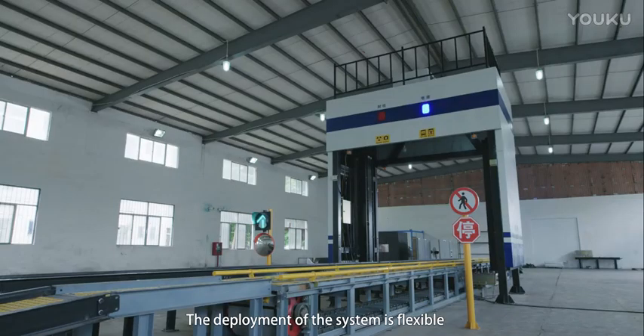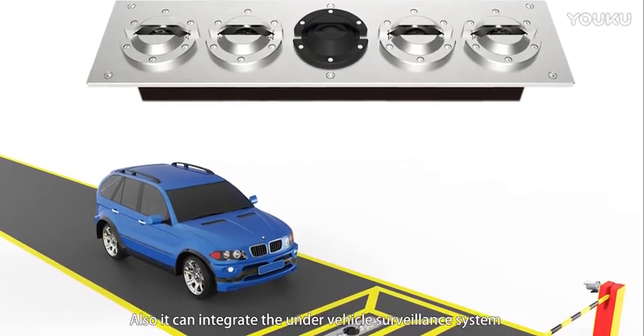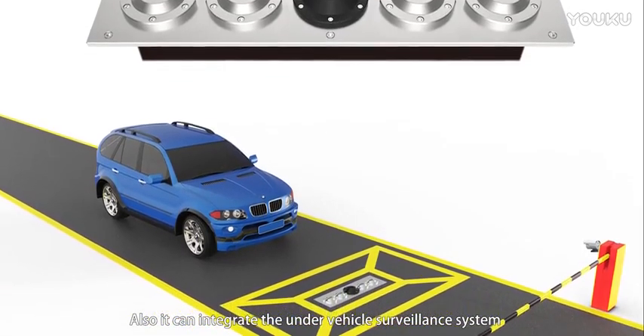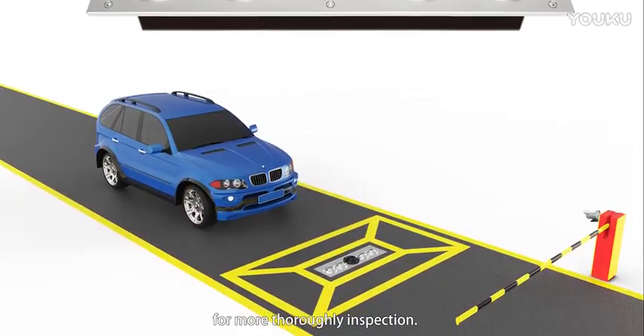The deployment of the system is flexible, based on the customer's request and on-site conditions. It can also integrate an under-vehicle surveillance system for more thorough inspection.